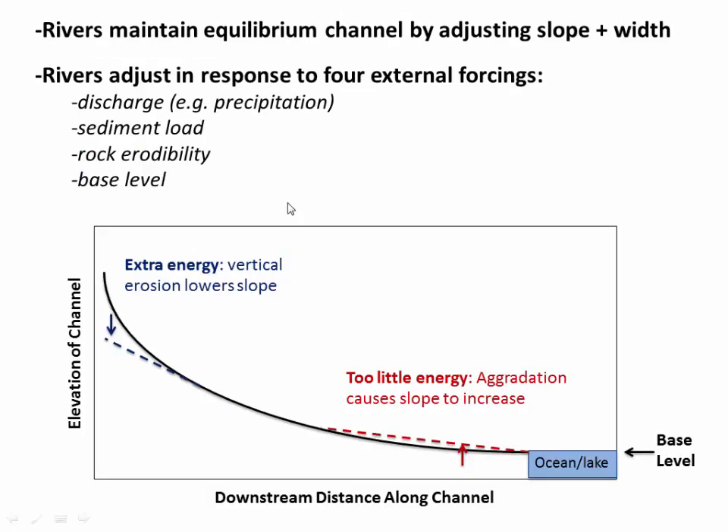And now what's amazing about rivers — and maybe the key point of this video — is that they are not static. Rivers can adjust their equilibrium channels and their equilibrium profiles in response to external forcings. So let's go to a hypothetical longitudinal profile — elevation of the channel versus downstream distance, with base level at the ocean. If a river has extra energy, it can do vertical erosion and lower its slope until it gets to a new equilibrium energy balance. Likewise, if a river has too little energy, it can actually pile up sediment and aggrade, which essentially causes slope to increase along local stretches of the river, until rivers are able to actually pass all the sediment down to the lake.